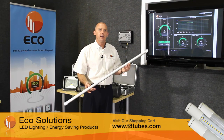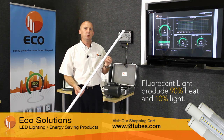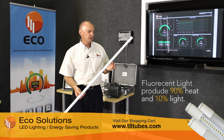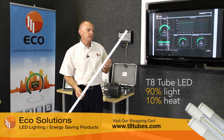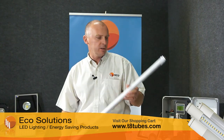LEDs don't emit any heat, or very little heat. Typically, a fluorescent light will produce 90% heat and 10% light from the energy that it converts. LEDs are the direct opposite: 90% of the power created is turned into light, and only 10% into heat. That results in a significant saving on the air conditioning systems.